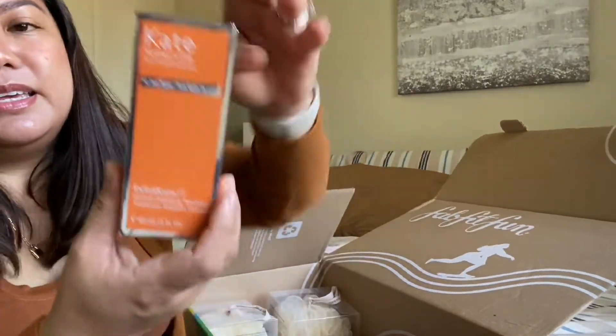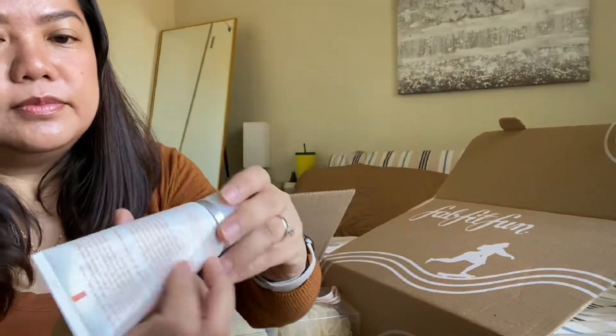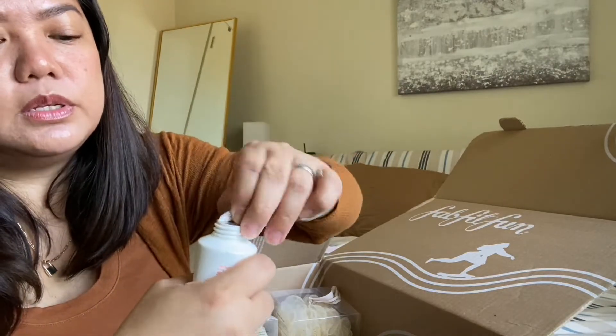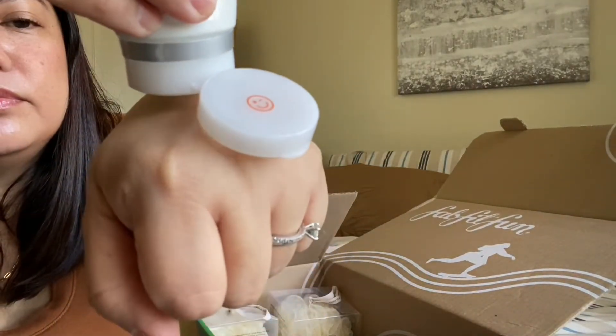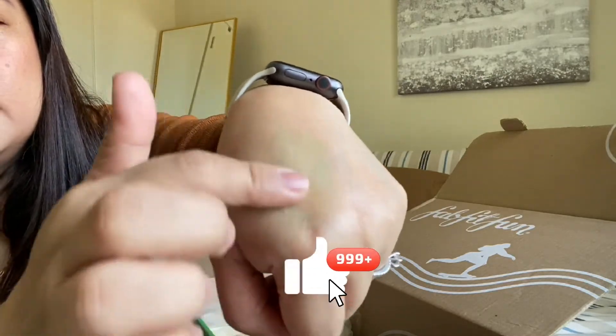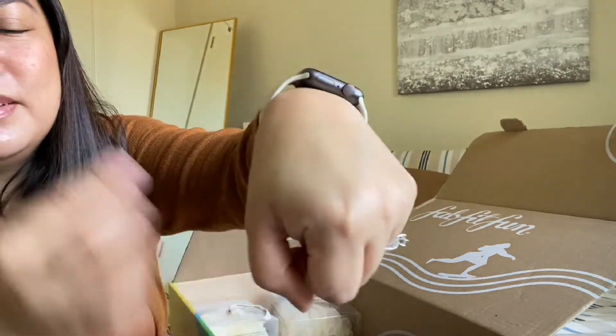The last one is the Kate Somerville ExfoliKate Intensive Exfoliating Treatment. It's green and I can feel the beads. I'm sure I'm going to use this. I love everything in this box — the total value is $376.50, but I only paid like $50 for it. Isn't that awesome?